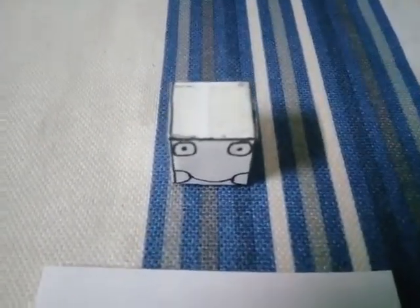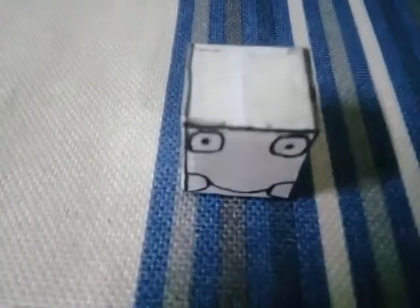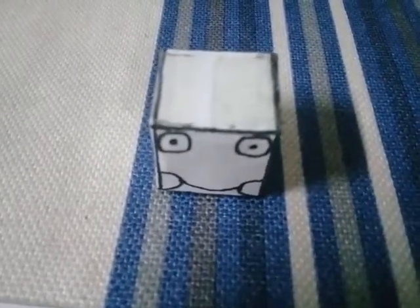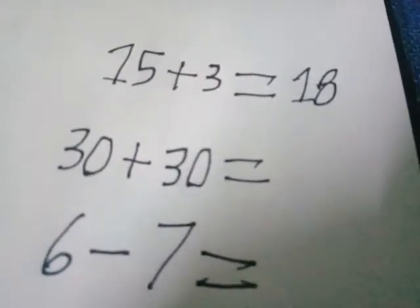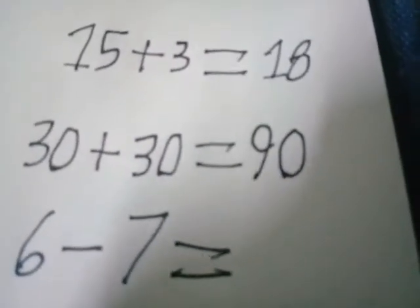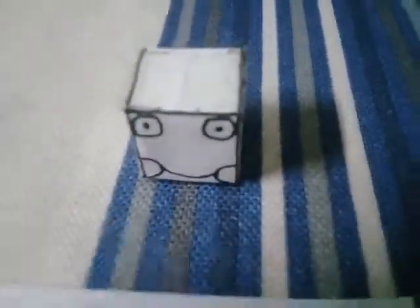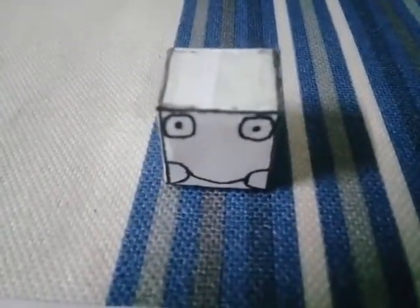The answer is correct. 18 is correct. Congratulations for the first exam. Now, what's the answer? 13 plus 13 equals to what? Well done! You did a great job.